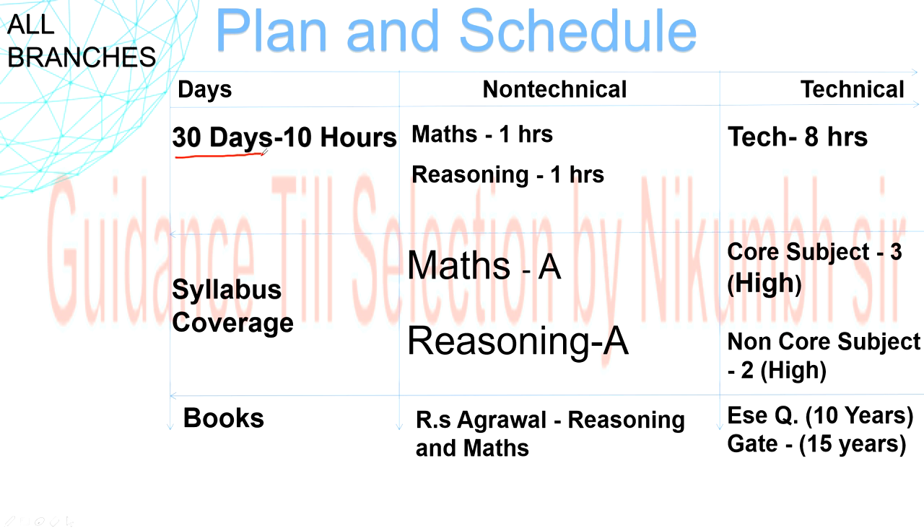Now let's start our plan. The first 30 days require a minimum of 10 hours of study per day. These 10 hours are divided as follows: one hour for maths, one hour for reasoning, and eight hours for your technical subject.